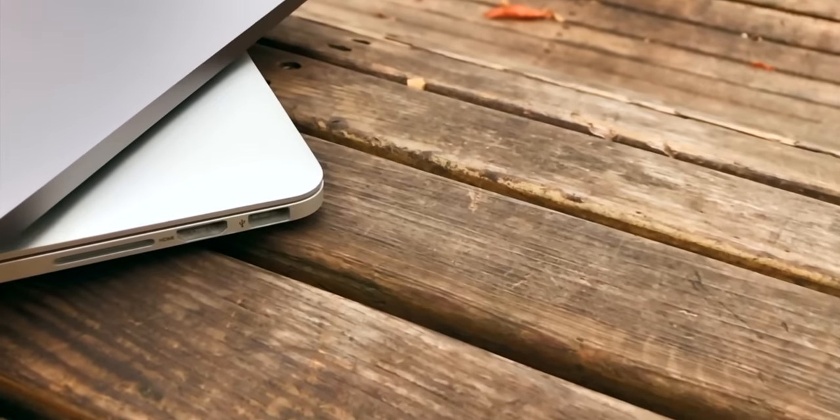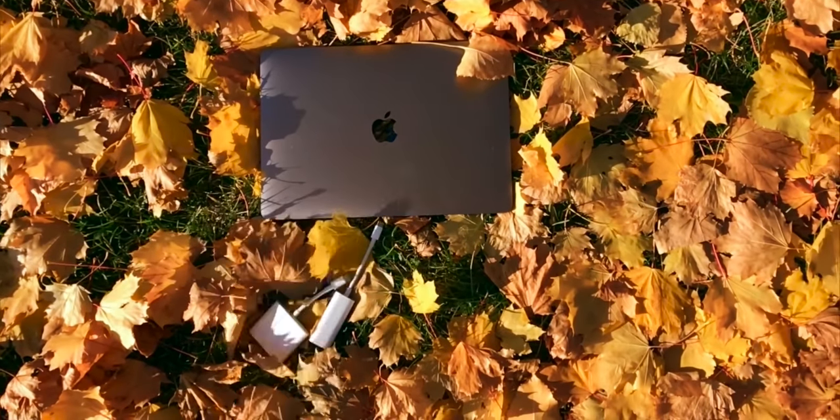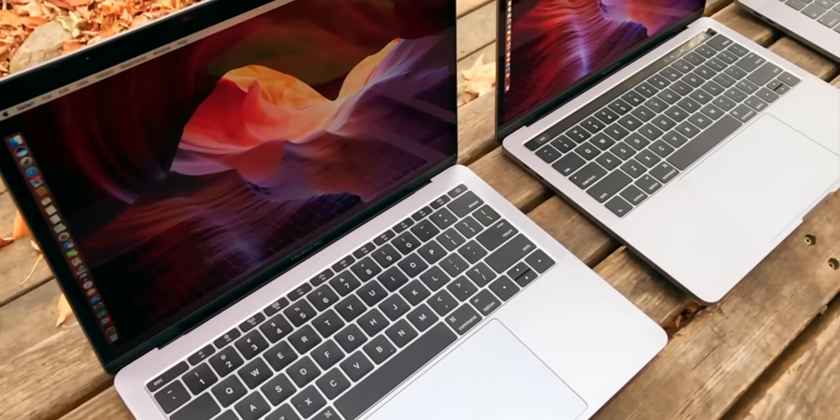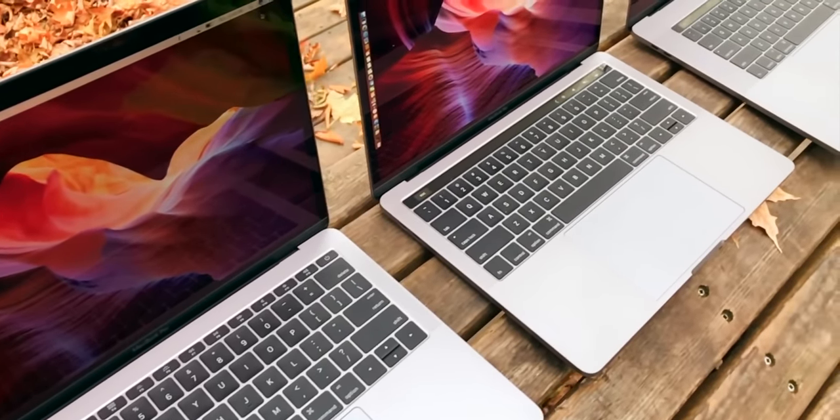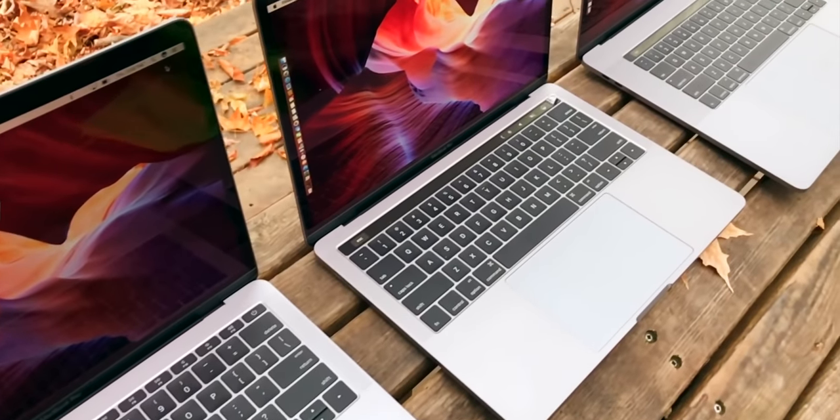No more touch bar, the return of MagSafe, and the end of dongle life. According to supply chain leaker extraordinaire Guo Mingqi, Apple might just be getting ready to fix everything about the current era of MacBooks Pro that made so many pros just so beyond salty for so long.